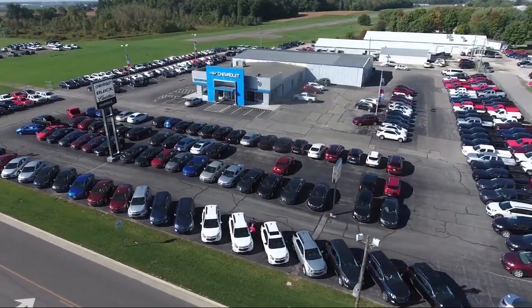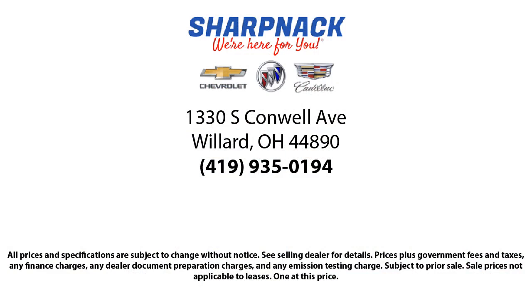So come see us today. We're located at 1330 South Conwell Avenue. Sharp Knack Chevrolet Buick Cadillac — we're here for you.